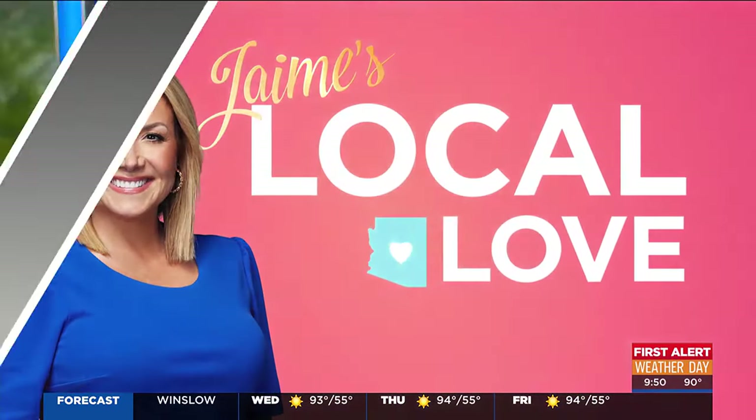There's a creative community of local artists and small business owners coming together, situated in a really cool indoor-outdoor space in Phoenix. It's called The Hive, and it's located on 16th Street and Cypress, which is just north of McDowell.